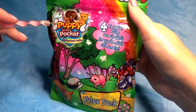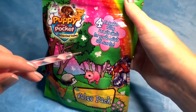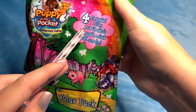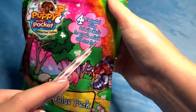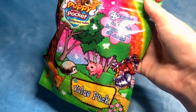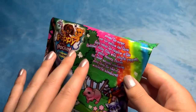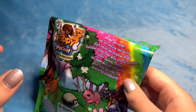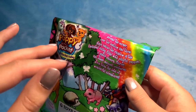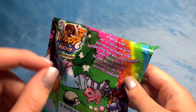So this is the Puppy in My Pocket Enchanted Valley value pack. There are four Enchanted Valley animals inside for you to collect and to care for. Look at the little fairy bear! I used to have just the puppies when I was younger — the little traditional ones where you got a pet and then like a family of a parent dog and then the little puppies.